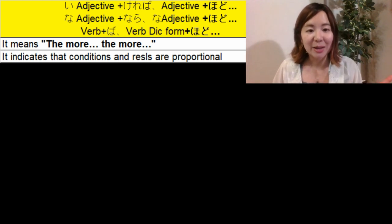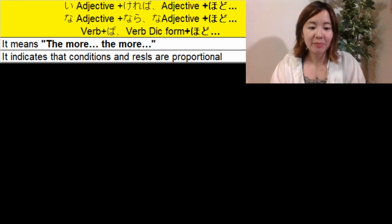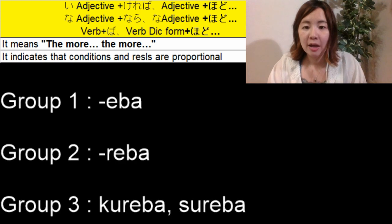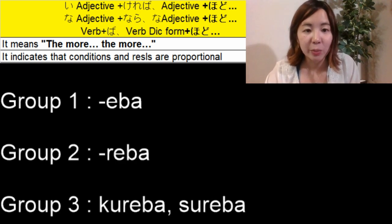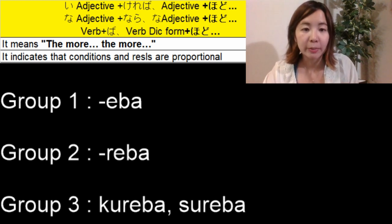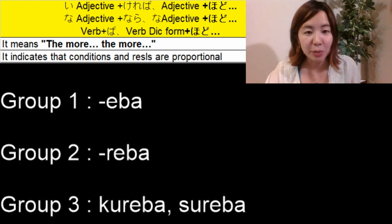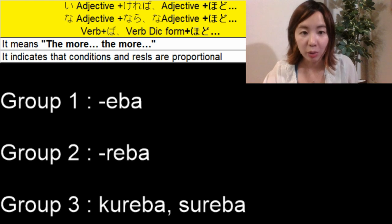Before we look at examples, let's revise how to make the verb ば-form. For Group 1, the ending changes — for example, 書きます becomes 書けば, and 行きます becomes 行けば. For Group 2, you add れば — so 寝ます becomes 寝れば, and 起きます becomes 起きれば.